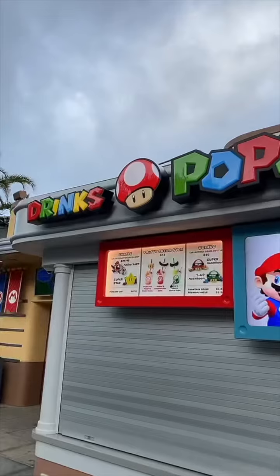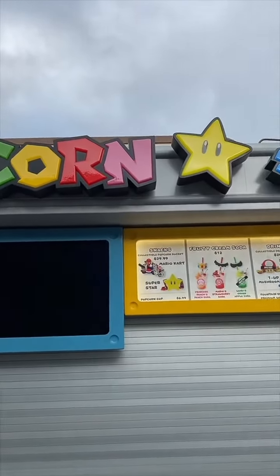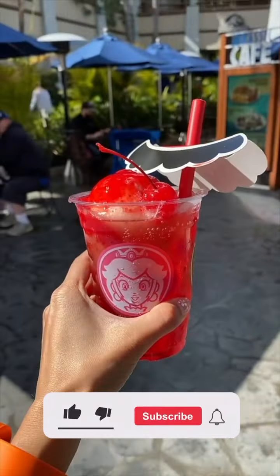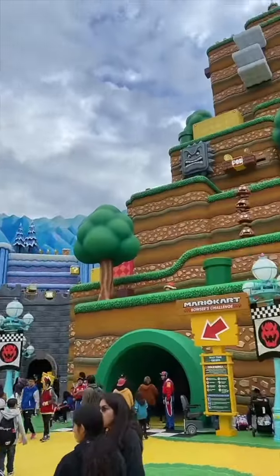Super Nintendo World at Universal Studios Hollywood opened recently and I'm going to show you what I ate while I was there. Before you get into Nintendo World there is a snack bar where you can get popcorn and drinks. I tried two fruity cream sodas and oh my gosh they were really sweet.